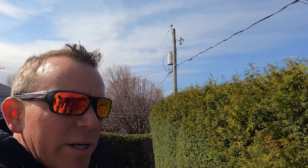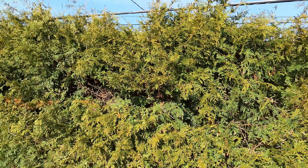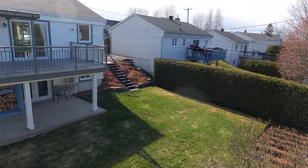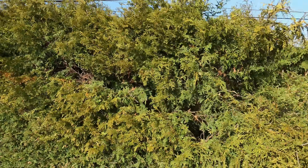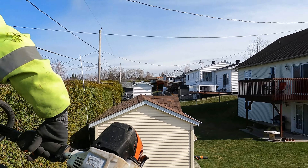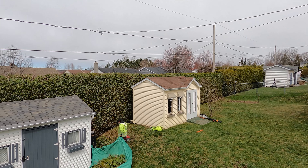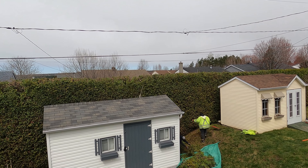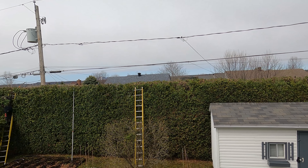All right, here we go. This morning we were cutting down this hedge. They want to get a view from their porch. You can see how we're cutting it down. We got it all done — you can see we started down by the fence over there, came all along here. It was up to the wire, so we cut that down so that he could have a view.